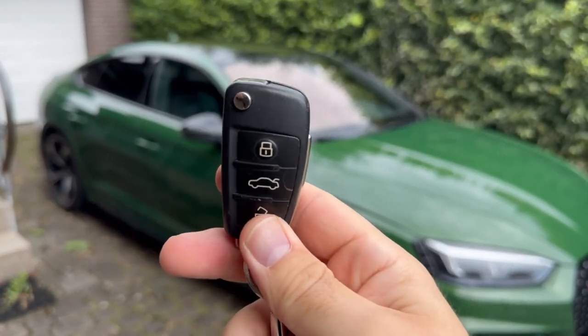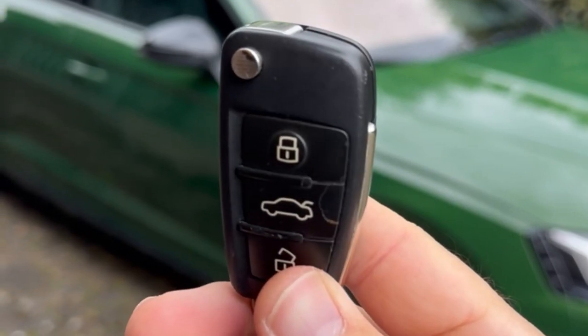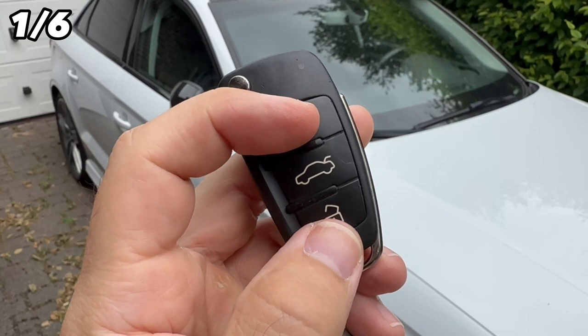In this video I show you six really ingenious car key tricks that everyone should know, because you can do much more with a car key than just open and start your car. Let's go straight to trick number one.